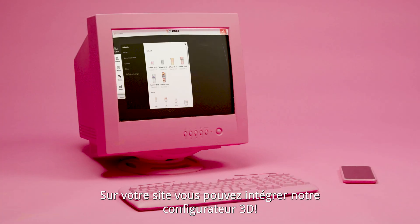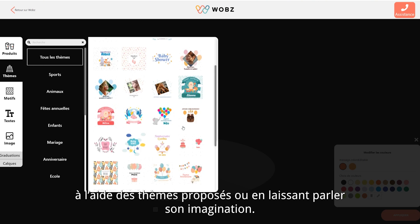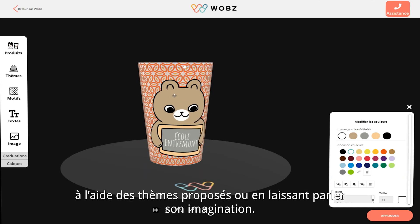You can integrate our 3D configurator with your website. This is a revolutionary tool that offers quick and simple options, either by the templates proposed or by simply letting your imagination fly.